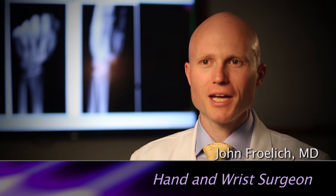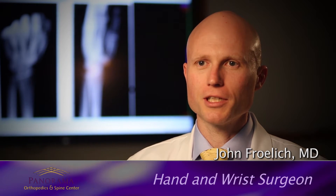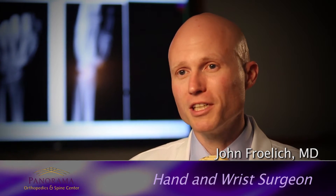A trigger finger is a very common diagnosis where patients come in with pain over a single finger and with that finger they might feel clicking or catching. It's most predominantly going to occur first thing in the morning where they might notice the finger is actually caught down in a flexed position. Sometimes they can get it back out on their own, other times they need to use their other hand to get the finger back out into a straight position.